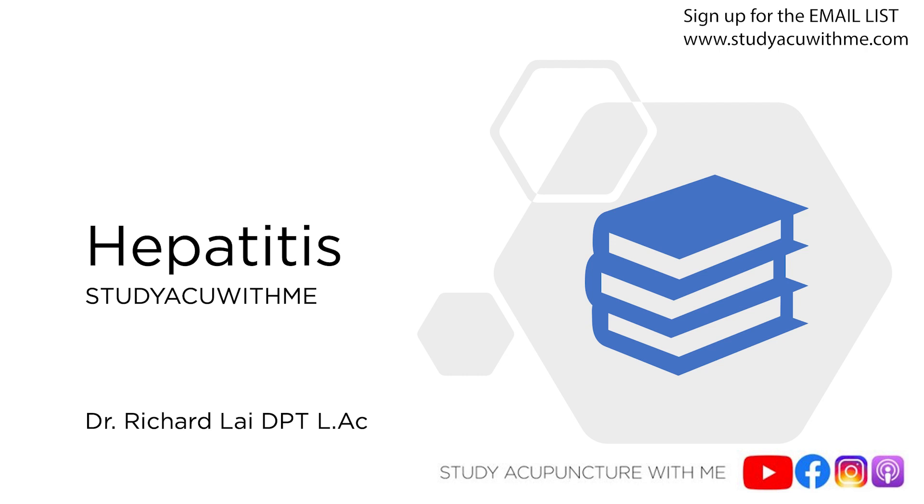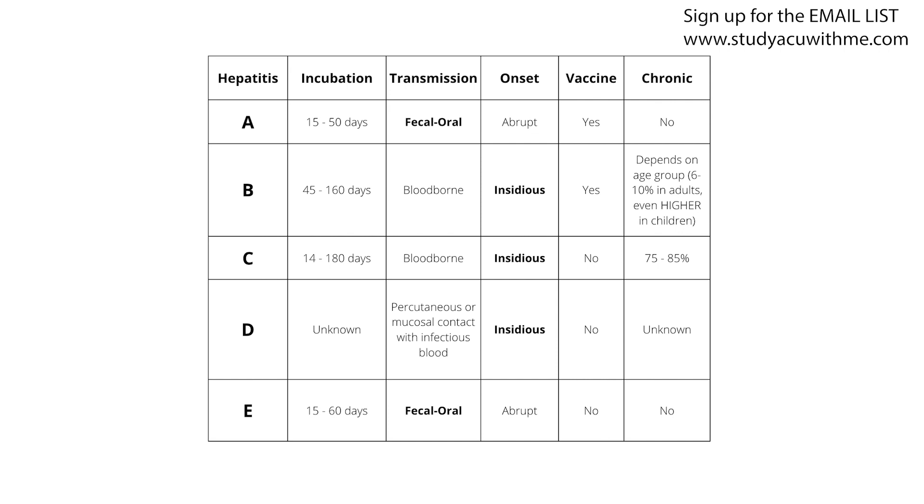So what are blood-borne pathogens? Blood-borne pathogens are basically infectious things that are in your blood that can cause disease. For example, you've probably heard of HIV, malaria, syphilis, and today we're talking about hepatitis. In acupuncture, because we're working with needles and putting them into people, there's a risk for exposure to blood and body fluids, meaning a risk for transmission of blood-borne pathogens. It's really important to be cautious and hold ourselves to the highest standards of infection control and hygiene.